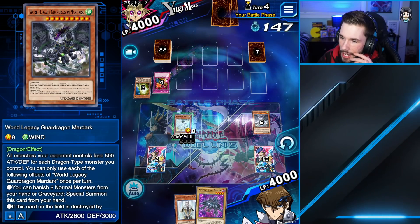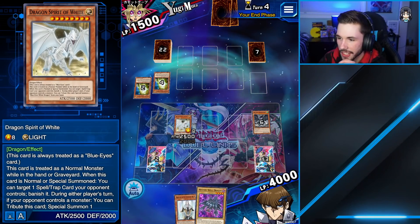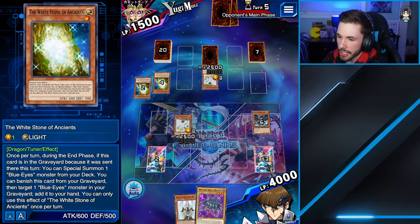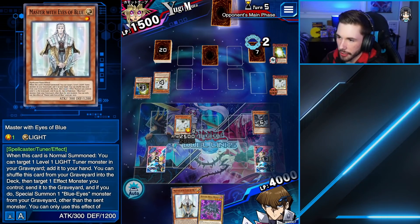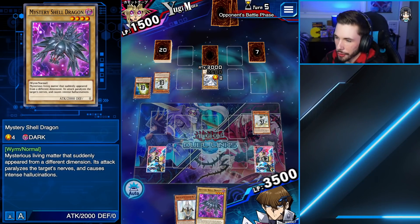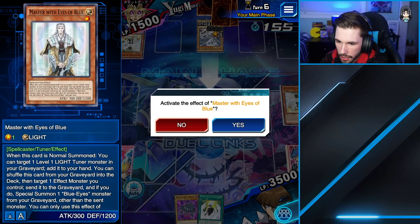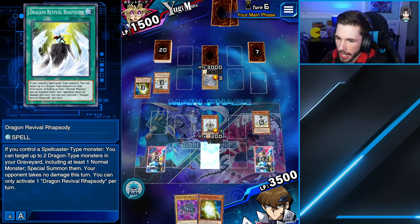That sucks — we were so close to winning. I wish I had used their eyes when I had the chance. He can add his Blue Eyes from his graveyard back to his hand. Let's see what we draw. Okay, we can summon Master the Eyes of Blue. We'll add Ancients back. Now we're going to activate Dragon Revival Rhapsody — targeting our Blue Eyes and then our World Legacy. We'll summon Spirit and attack, then use the effect of Spirit of White to get rid of that.